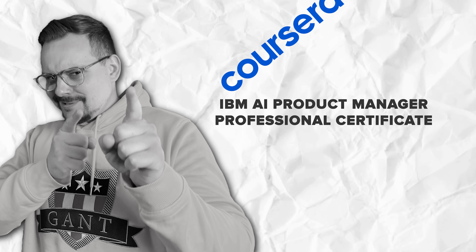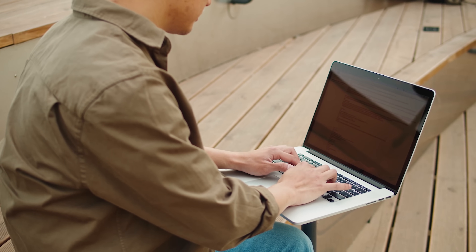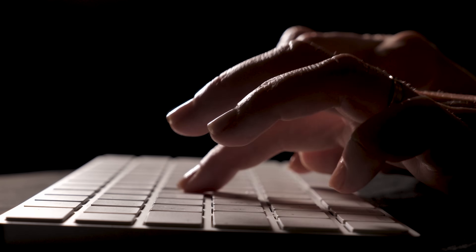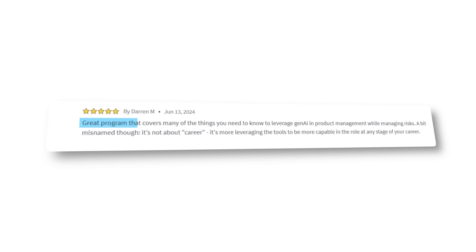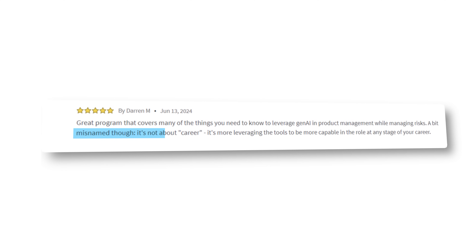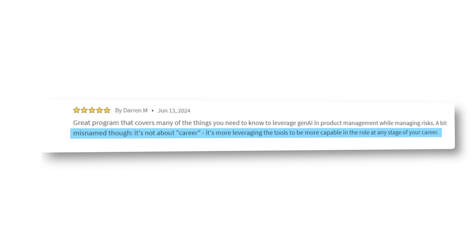Time to look at some student reviews. The majority of reviews for this course are pretty positive, but as with every course there is praise and there are complaints. On the positive side, most students find that the course series is well-structured and all the complex concepts are well explained. One review noted: 'Great program that covers many of the things you need to know to leverage generative AI in product management while managing risks — though it's more about leveraging tools to be more capable in the role than about career advancement.' On the other hand, some students note multiple issues with the practical tasks.